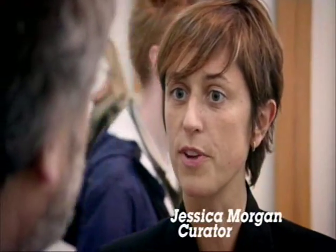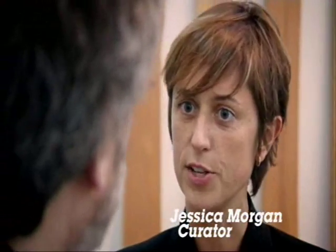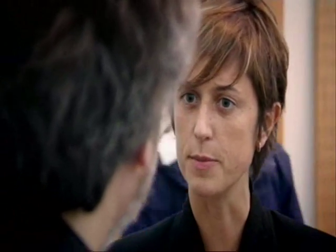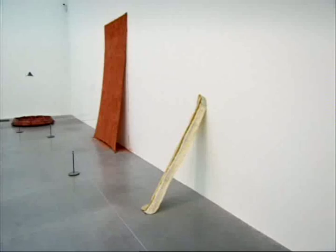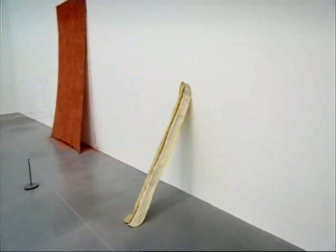Partly being opportunistic — the works were available, they were within our price range — but also because we saw it as a very important moment in recent developments in sculpture and also leading into painterly practice as well. We're still seeing artists returning to these very simple actions. This very simple work by Bruce Nauman, which we bought just in the last year, is the resin cast of a shape. We can think of Rachel Whiteread, of course, whose work has been so influenced by Nauman.